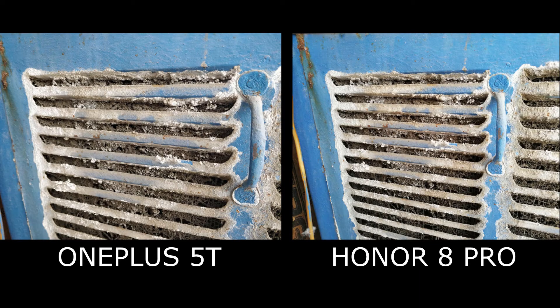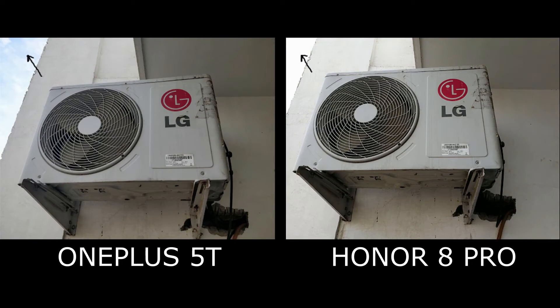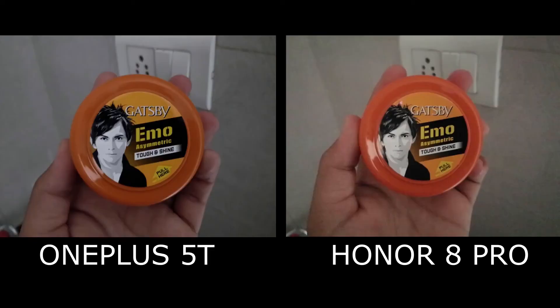The OnePlus 5T also has a better dynamic range, as you can see in the images. So overall, the OnePlus 5T wins here with a very small margin.